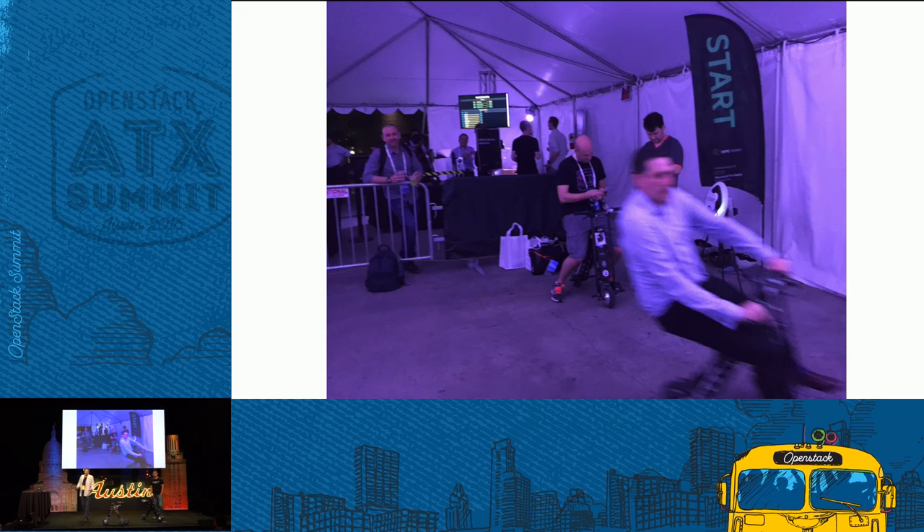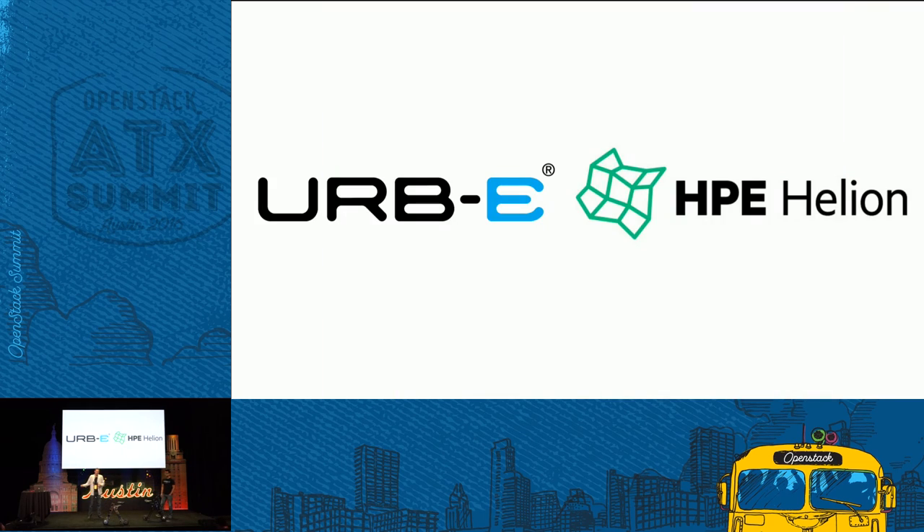The bottom line is we wanted to show a snippet of what's possible when you take something with really awesome design - an electric scooter with great utility - and combine that with cloud technology that's able to take battery life data, GPS location data, sensors, and integrate it together for a truly enterprise grade experience. That's essentially what Irby has done with HPE Helion.